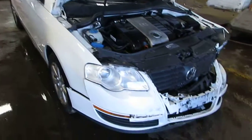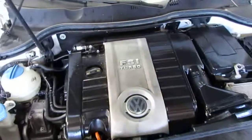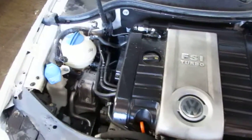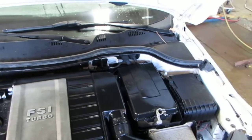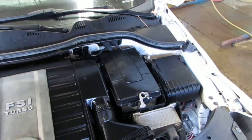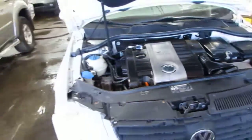Good morning and welcome to Tom's Foreign Auto Parts video portion of our inventory. Here we have a 2008 Volkswagen Passat. This vehicle has a 2.0 liter turbo California emissions engine, as well as an automatic transmission, cruise control, anti-lock brakes, and the vehicle is also front-wheel drive.